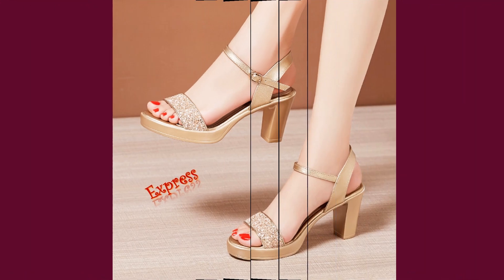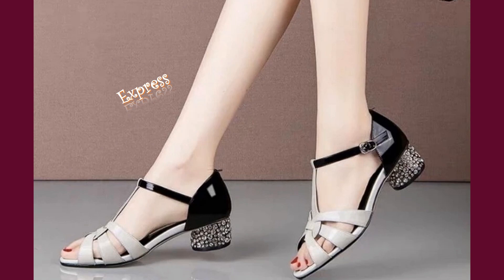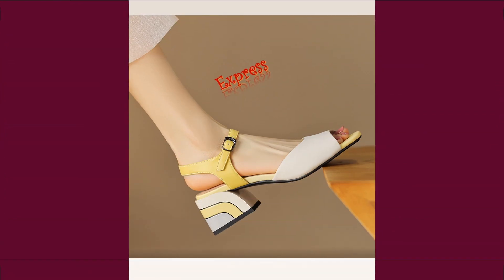but they're also incredibly comfortable. The Square Half Heel provides excellent support, making them perfect for long walks on the beach or sightseeing in the city. And the adjustable ankle strap ensures a perfect fit every time.